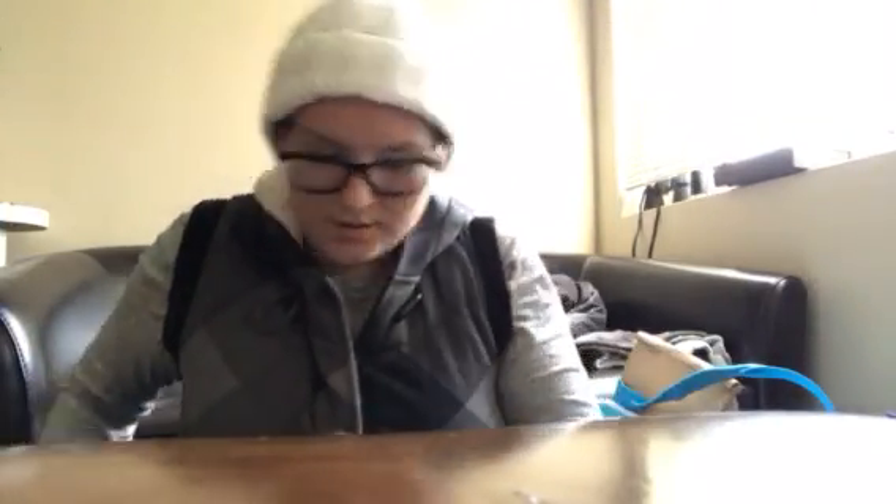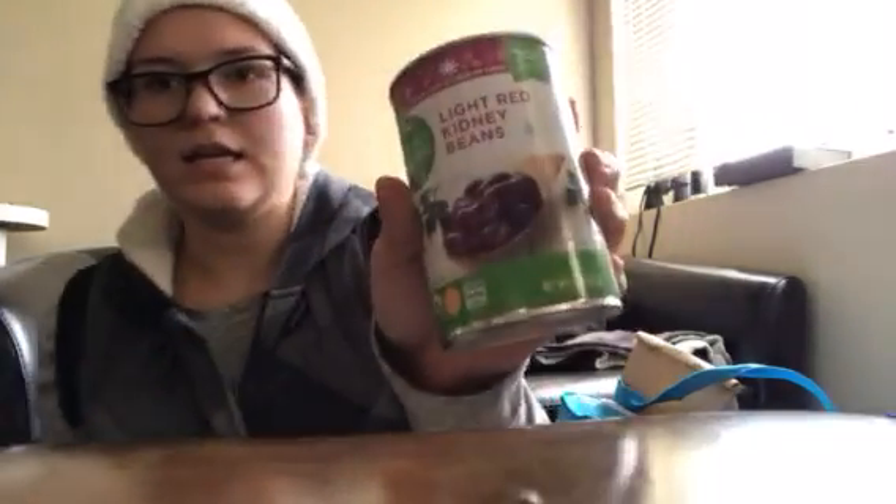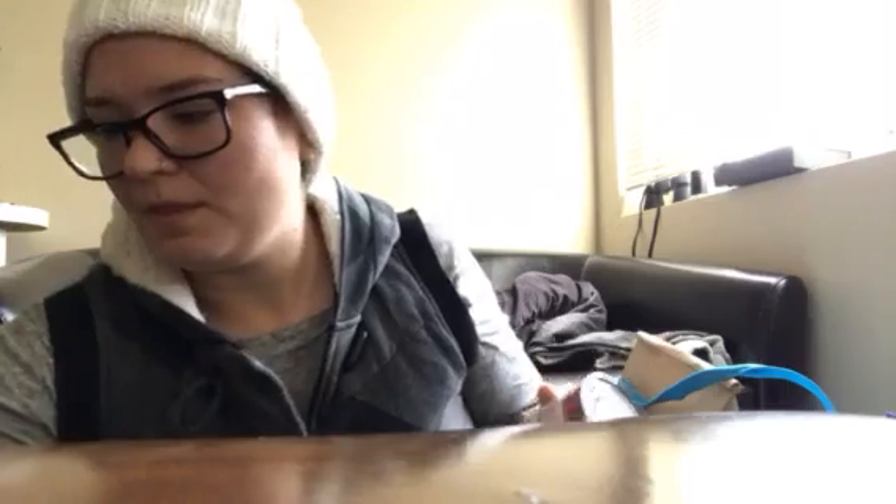We only got two of those. And then we got a dark red kidney and a light red kidney. Everything we got was organic and/or non-GMO, by the way.